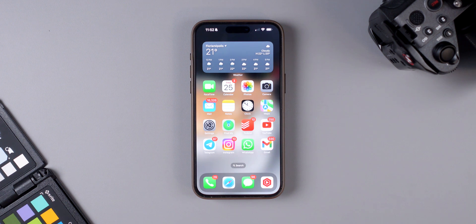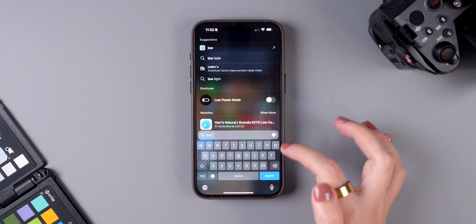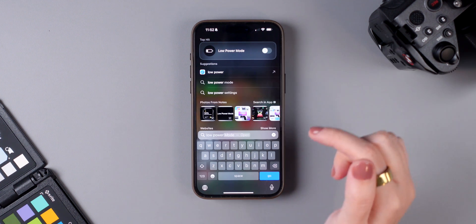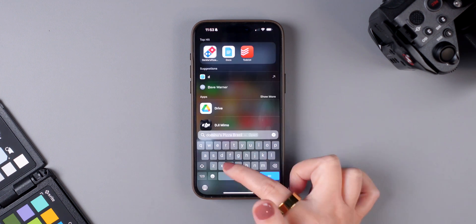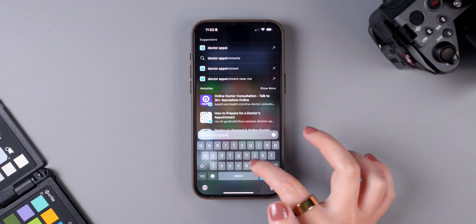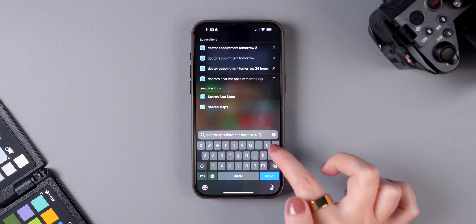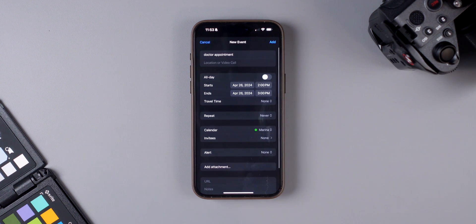Starting off, you can now look for specific settings in Spotlight Search, which is super convenient. If you swipe down to access Spotlight and search for low power mode, for example, it pops up immediately and you can enable or disable it right there. You can also add events or reminders — just type something like 'doctor appointment tomorrow 2pm' and it automatically gives you a prompt to add that event to your calendar.